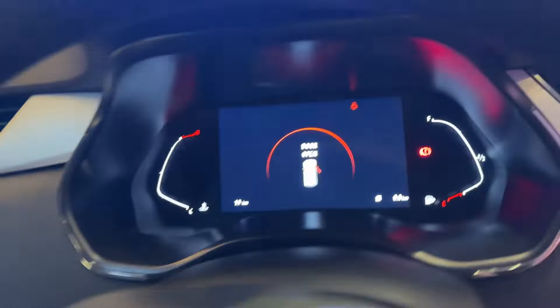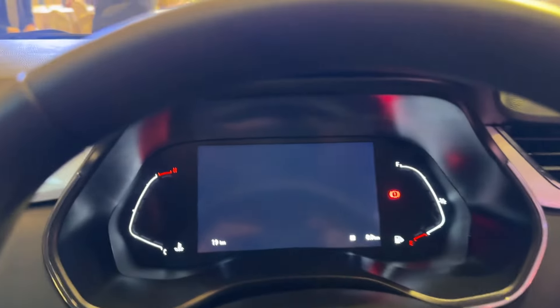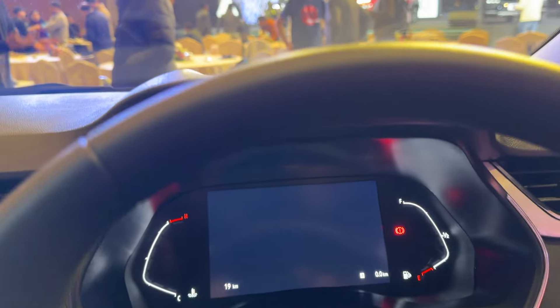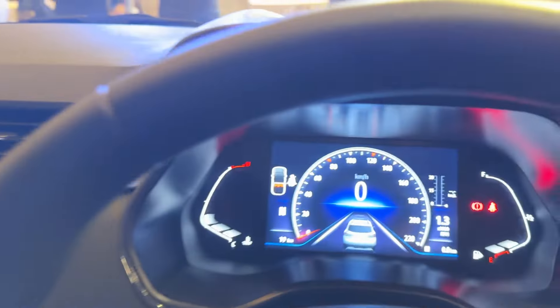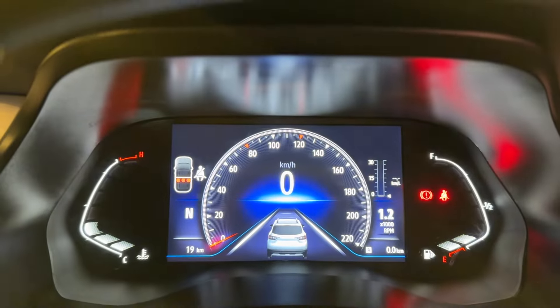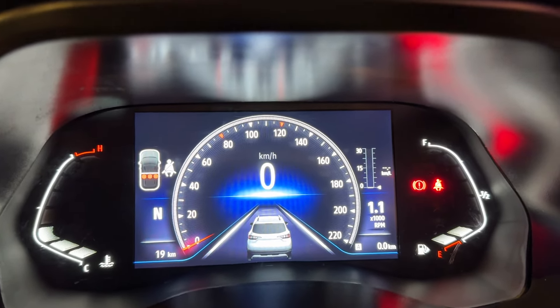First is this 7-inch all-digital color screen — this is a TFT. Apart from that, you also get a driver's side armrest on this car now. This is what it looks like, and of course it is shared with the Kiger.